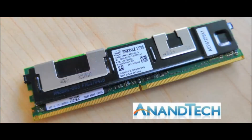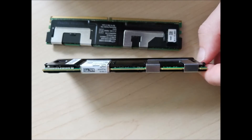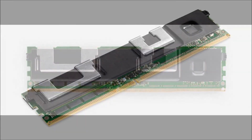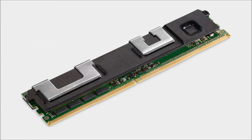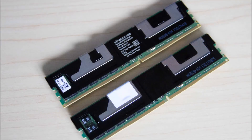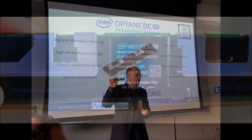Unlike traditional RAM, Intel Optane DC Persistent Memory can retain data even if there's no power. So you can reboot or power down a server without losing everything that's currently in memory. That could allow you to load applications or even operating systems into active memory, removing the latency that normally occurs when a computer needs to send signals back and forth between active memory and storage. Intel says that could lead to greater system uptime and faster recovery after power cycles, as well as faster virtual machine storage and performance improvements for cloud computing, encryption, and other applications.